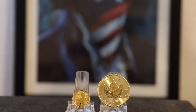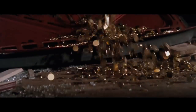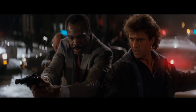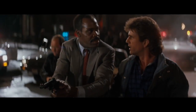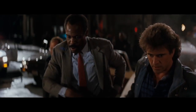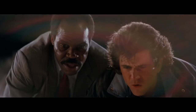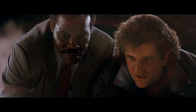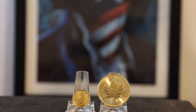It even made it into a Lethal Weapon movie — it's a Krugerrand. Many people might not know about this purity change in the Gold Britannia and hold a bias against it.